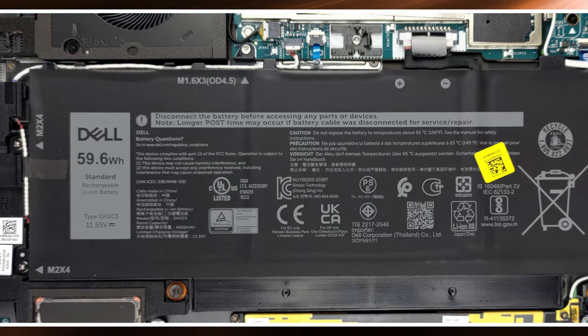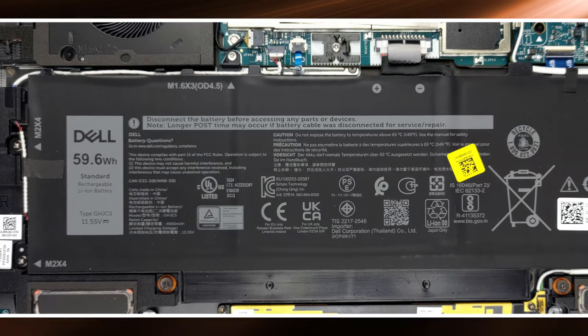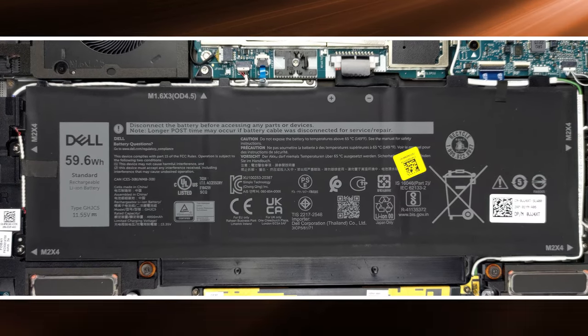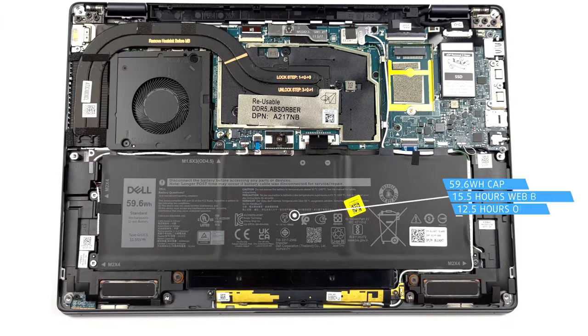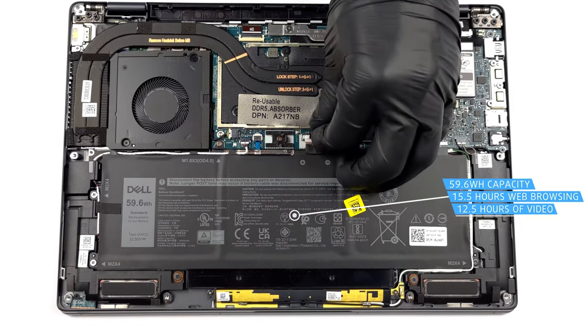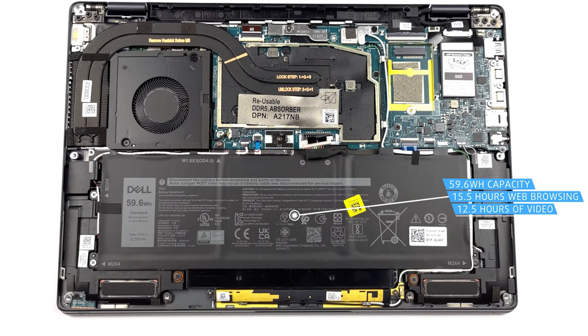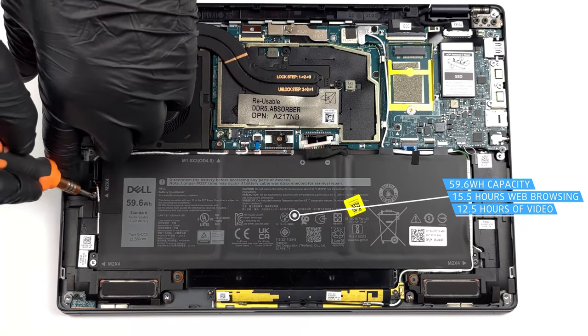What we feel is even more important for a business machine is efficiency, so you can effortlessly get through a whole day of meetings and emails. The 59.6 Watt-hour battery inside the Latitude 9430 lasts for 15 hours and 29 minutes of web browsing, or 12 hours and 34 minutes of video playback.